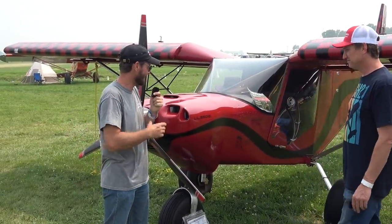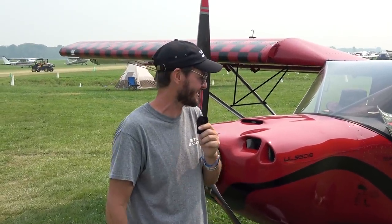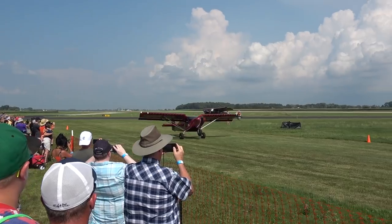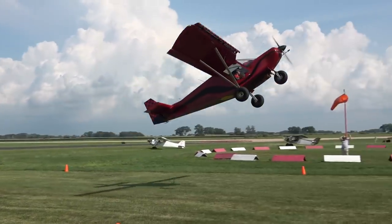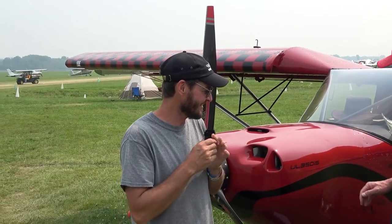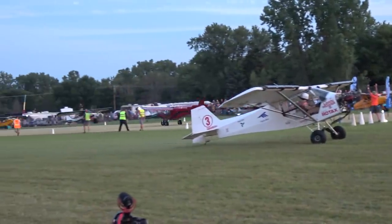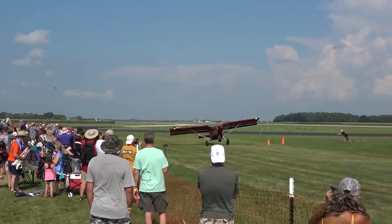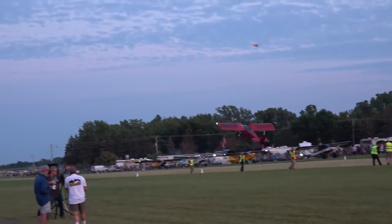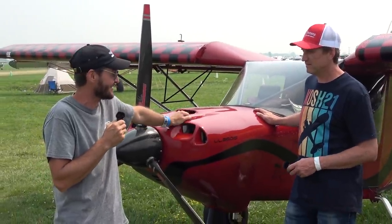I'm still a fairly new pilot myself. Someday I learned to fly this plane. I've got my takeoffs pretty consistent and good. Landings, I'm still working on. It's tough to get the angle of attack I really want to be able to compete with the Steve Henrys of that type of the world.